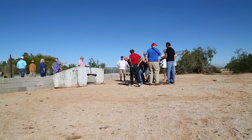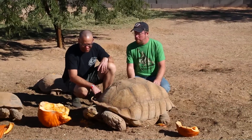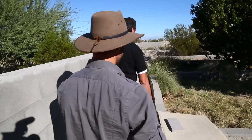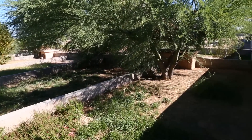Bob Bloom's place in Arizona is a reptile lover's playground. We are talking over 15 acres full of some of the coolest animals on the planet. How long have you been in this area? About 15 years. It's kind of a thing that just continues to grow. I'm never done — there's always a project to do.